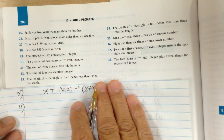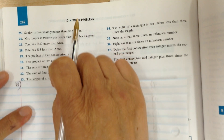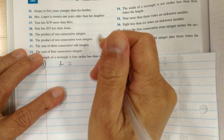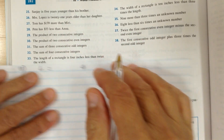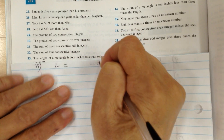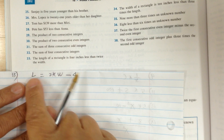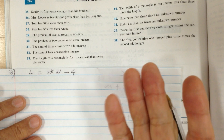Number 33. The length of the rectangle — L. The length of the rectangle is, means equal. It's less than — so it would be four less than. Twice means two times width. So length is four less than two times width. With less than, you have to point it back.